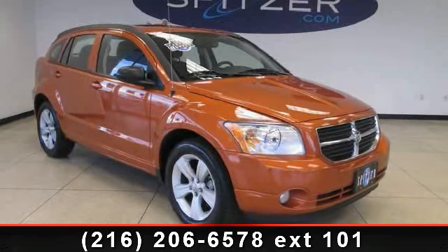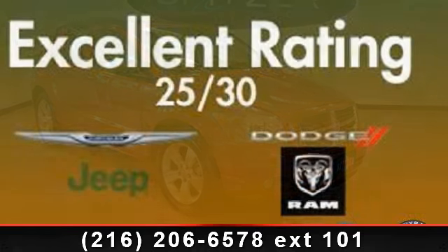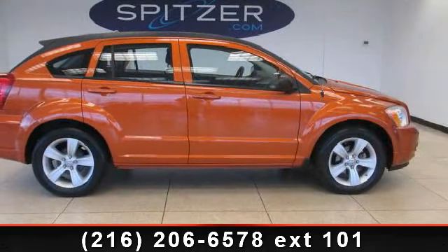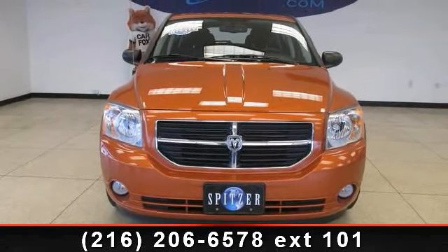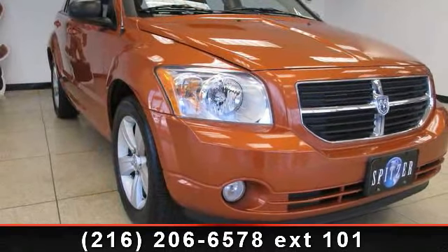Step into the 2011 Dodge Caliber Main Street. This may be the set of wheels you've been looking for. This vehicle's top features include radio data system, outside temperature display, delay-off headlights, electronic stability control, clean Carfax, MP3 decoder, driver vanity mirror, and it's unbelievably clean.